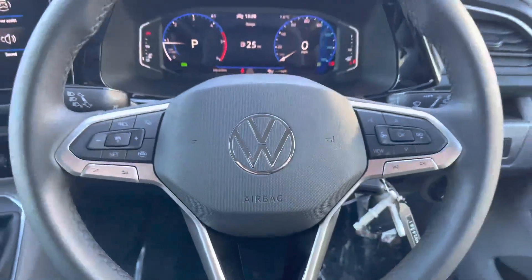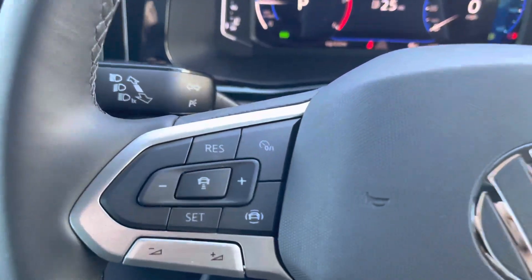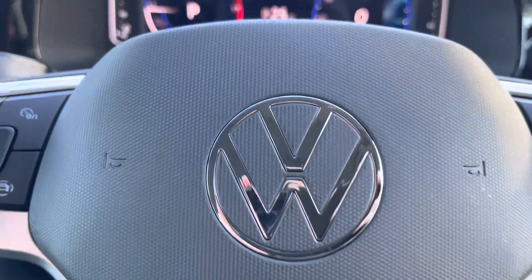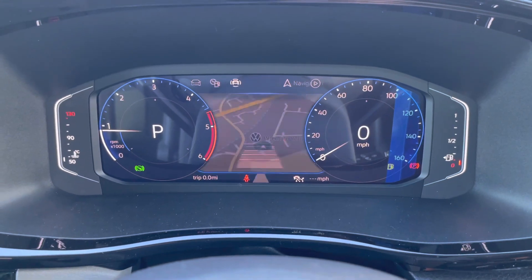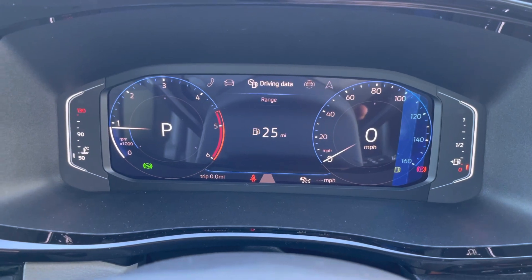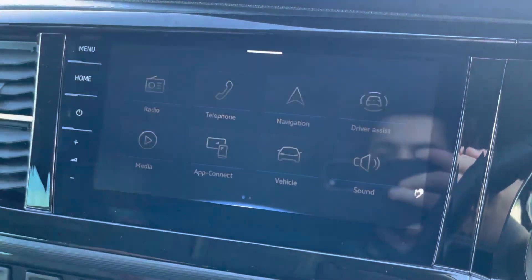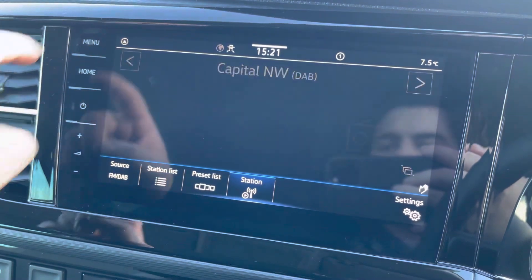A three spoke leather wrap multifunction steering wheel comes as standard, allowing you to access your cruise control features as well as control your media functions without taking your hands off the wheel whilst driving. This vehicle does also come with a digital cockpit allowing you to customize the information you take in to enhance your overall driving experience. The media system comes with a 10 inch touchscreen display and allows you to access DAB, FM and AM radio, all as standard.